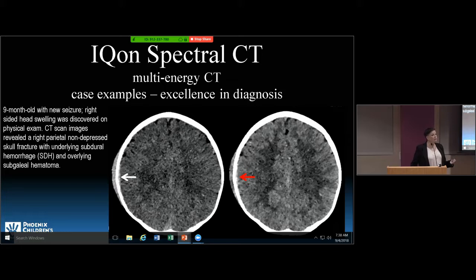This is also helpful in brain CT. This is a nine-month-old that had a new onset seizure and some swelling on the side of his head. On the conventional image, there's a little bit of hyper-attenuating tissue, but it's more conspicuous on the spectral image. The gray-white junction between the cortex and the white matter is also more conspicuous, so I'm more confident there's not a contusion — I know he has a small subdural hemorrhage.